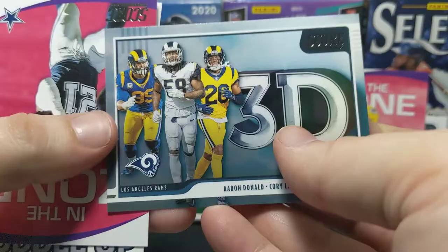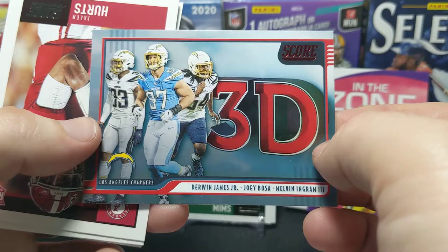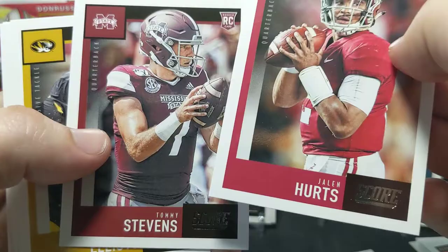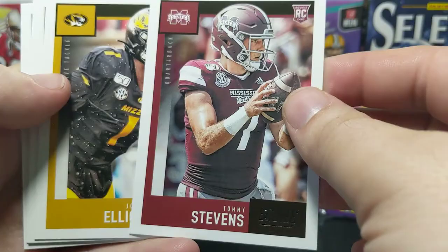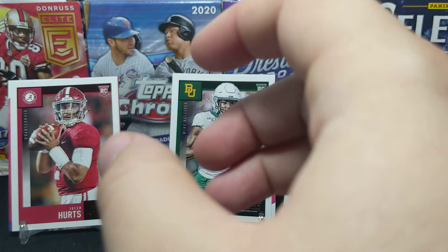Anyways, just going through the inserts, they're all over the place. We got a red 3D of Derwin James, Joey Bosa, and Melvin Ingram. Here we go — here's a Jalen Hurts, that's a nice rookie right there. We'll put him up. Stevens, Elliott, Justin Jefferson, Komet, and Darius Anderson out of the hated TCU Horned Frogs.